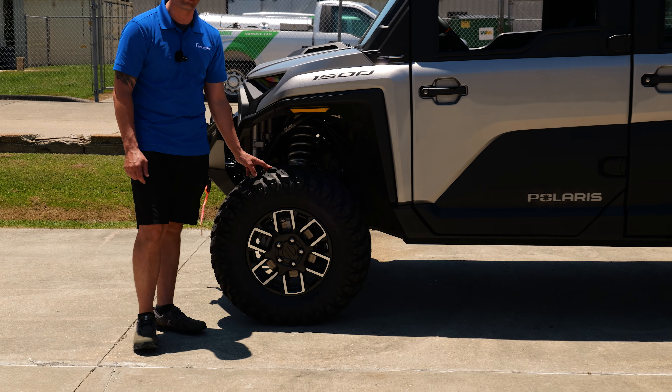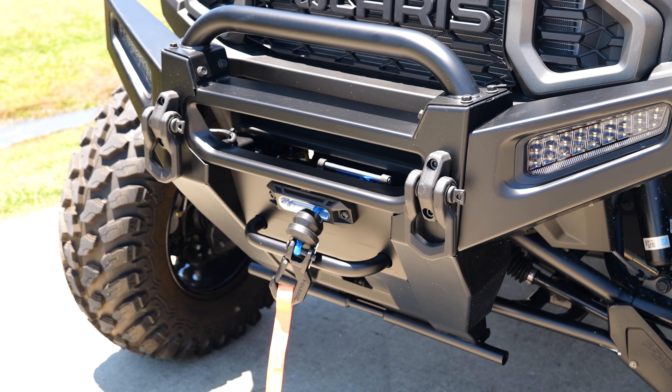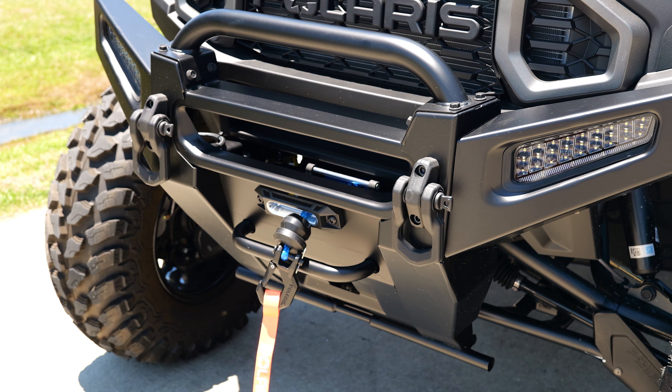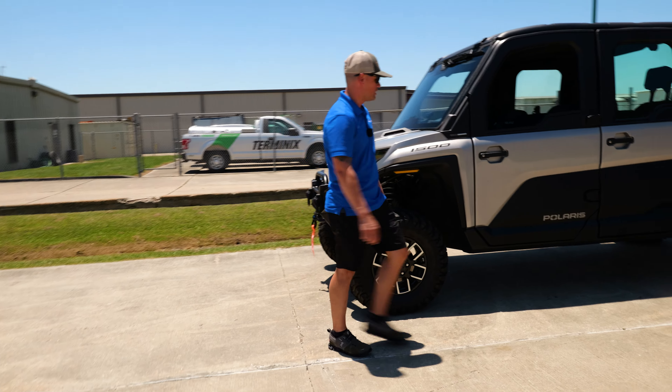It comes from the factory with 30-inch tires, and you can actually run 32s on here without a lift, so that's pretty cool. It comes with these lights inside the bumper here on the Ultimate Edition, d-rings, and a 6,000-pound winch.